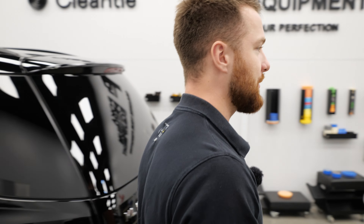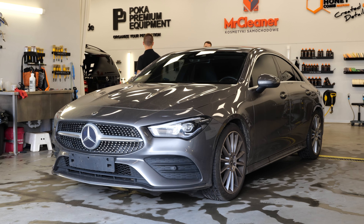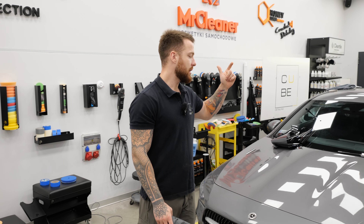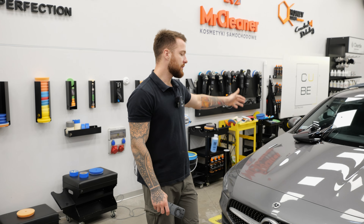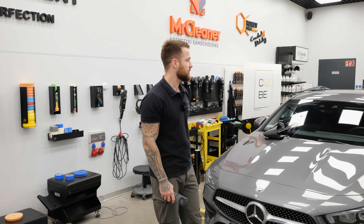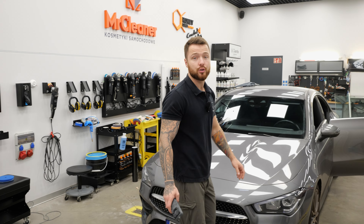Idziemy dalej – tutaj mamy Mercedesa CL-a, w którym również mamy bardzo rozległy zakres usług: przyciemnianie wszystkich szyb, dechroming, polerowanie lakieru, detailing wnętrza. Będziemy sobie tutaj naprawdę sporo działać. Tak samo czarny dach, jeżeli chodzi o folię – tylko na dach akurat pójdzie PPF-ka.